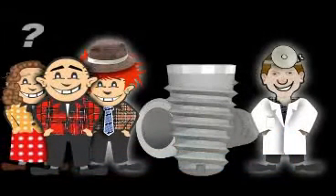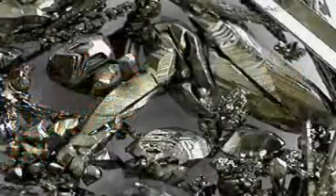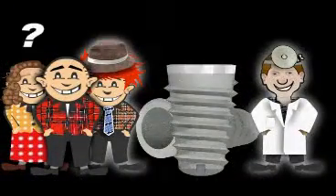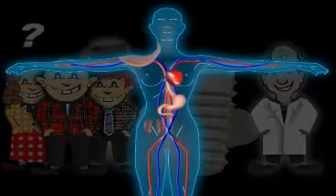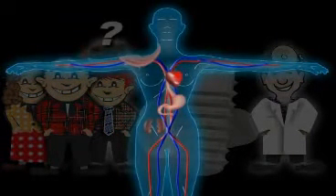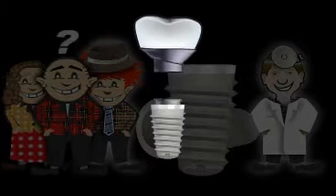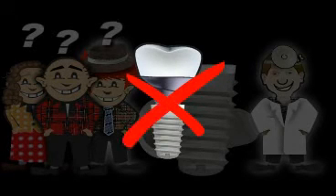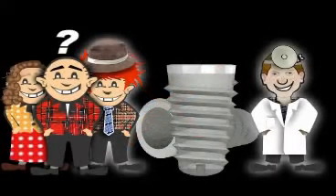Despite all these developments, some patients are still insecure about getting a tooth implant because they have heard or read about allergies caused by titanium tooth implants. It's important that anyone considering getting a tooth implant understand that respectable specialist literature does not recognize titanium allergies. Therefore, the statement 'I cannot tolerate implants' is untrue, even though some patients will actually suffer the loss of an implant.